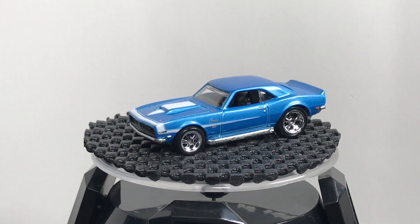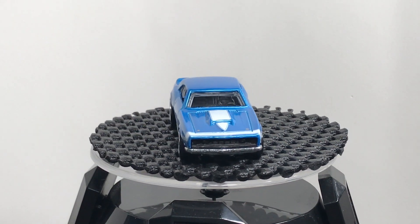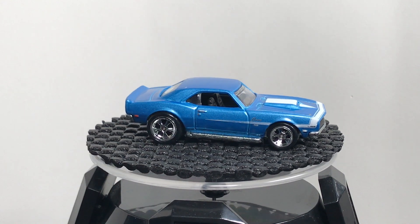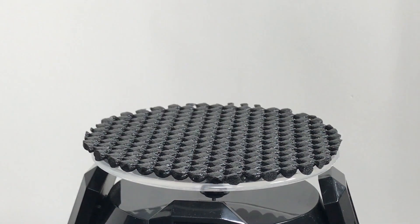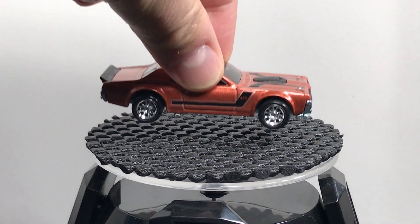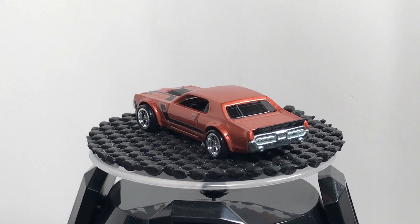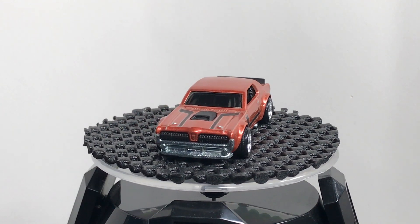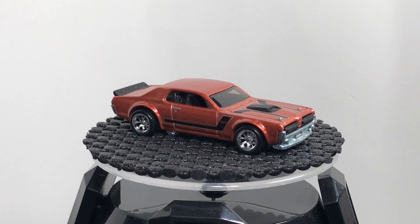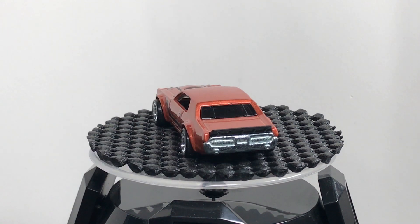The COPO Corvette — a '68 — is another casting I like. It has an understated deco that doesn't really need front and rear tampos. Then there's the Mercury Cougar, in kind of a bland color, but it's a casting I collect — every release goes in the collection. This premium version is based on the convention car premium version made a couple of years ago, and it's just a little bit different from the mainline version.